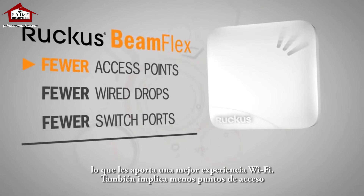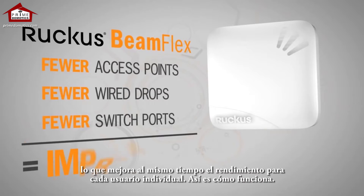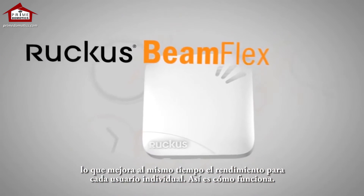It also means fewer access points to buy and deploy, fewer wired drops, and fewer switch ports needed — all while improving performance to each individual user. Here's how it works.